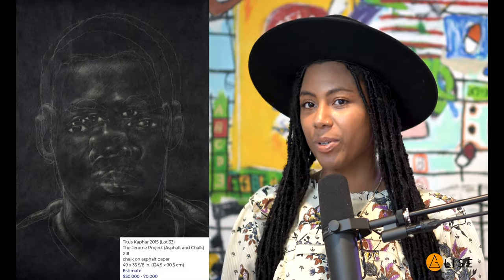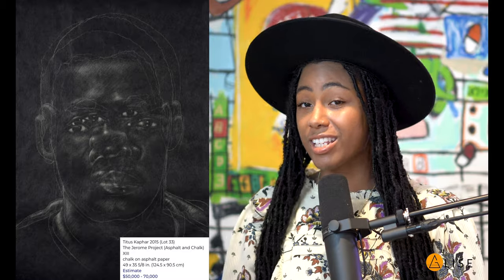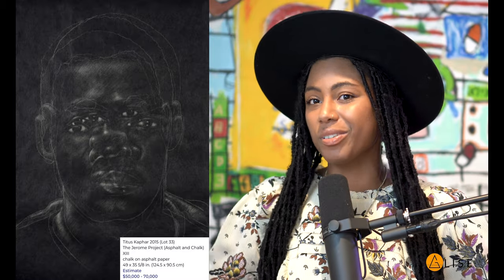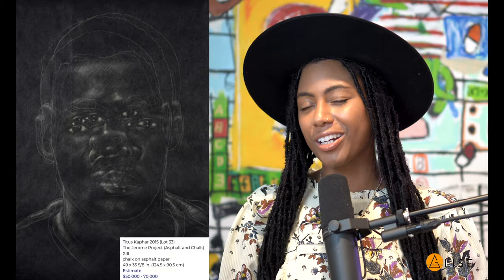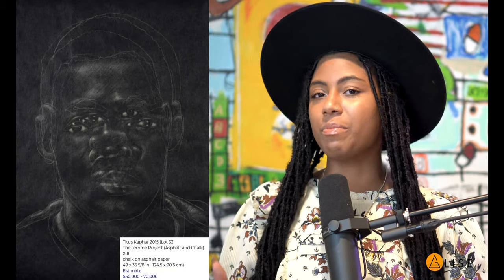Let's jump into lot number 33. We know who Hideous Kapari is, and if you don't, spend some time looking at his work. This work was estimated between $50,000 and $70,000, and it sold for $80,000. If you ever get the chance to see his work in person — I have — it's a story for a different day, but sit with it. It's beautiful, and it's meant to be revisited over and over again.